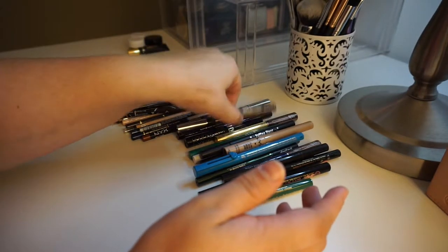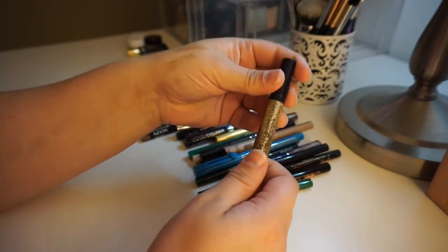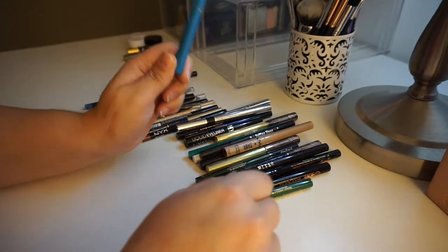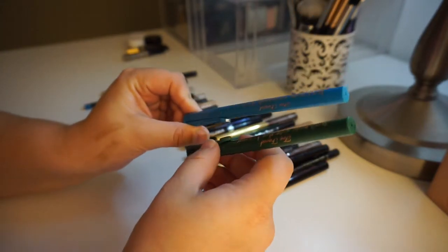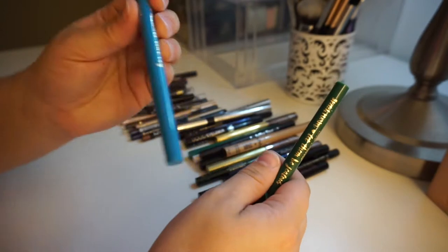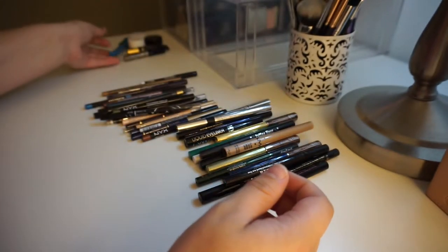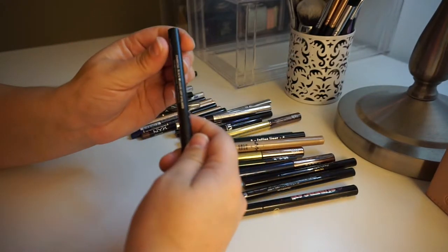This is the NYX liquid crystal liner in the shade Crystal Silk. I do love this, especially at holiday time. This is brand new, as is this, so I'm going to keep both of these. These are two of the Too Faced sketch markers in steel blue and smoky emerald. I'm keeping both.